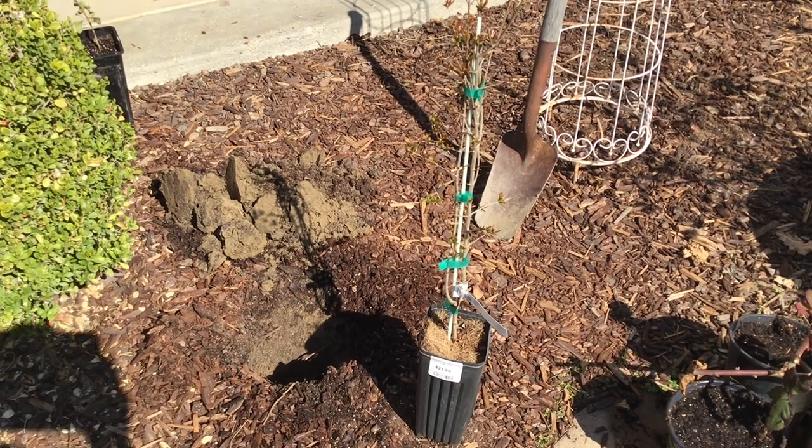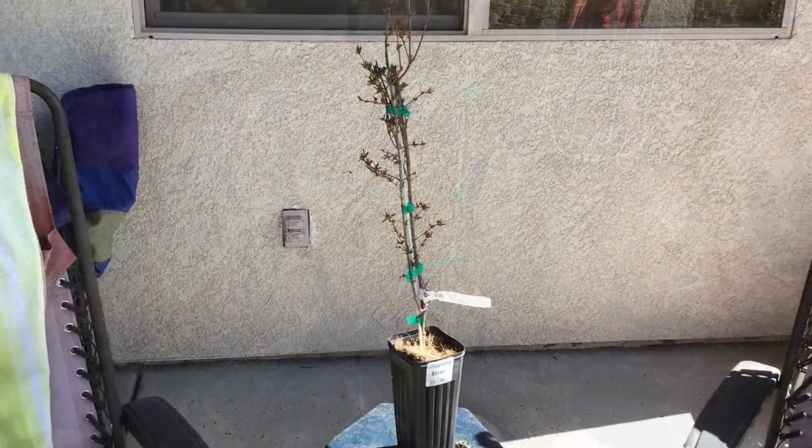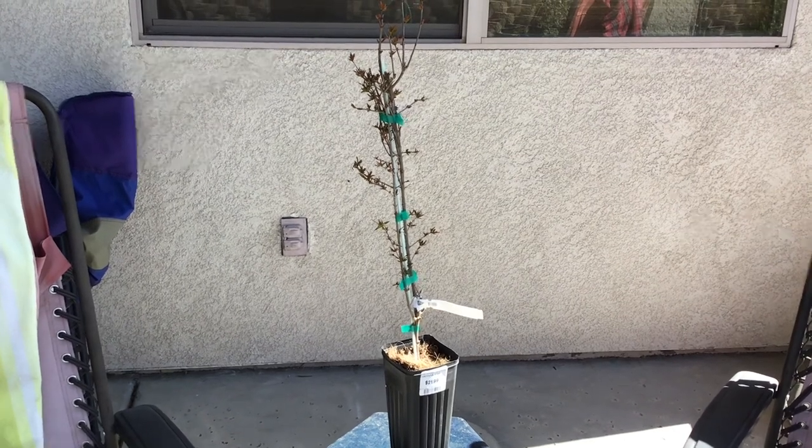Hey everybody, we're back out in the garden and today we're gonna plant the Parfianca pomegranate. This is the time of year that you'll find bare root fruit trees and other things at your local nurseries, at least in zone 9 where we live.